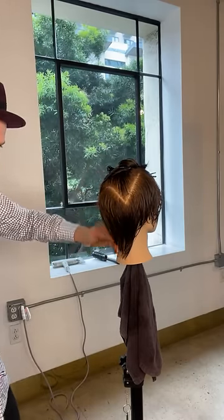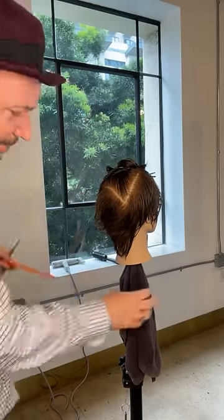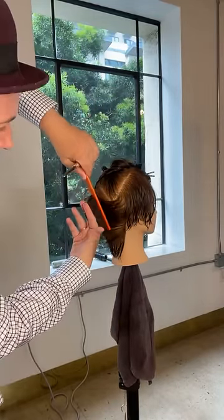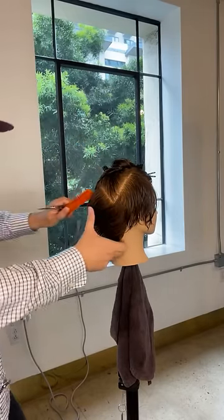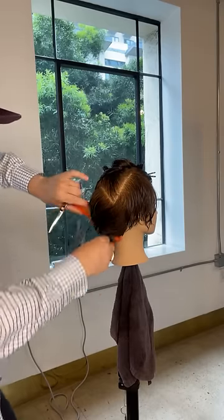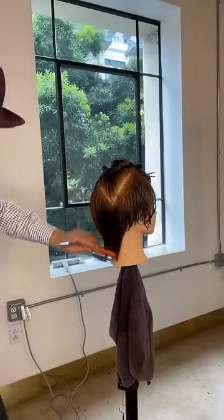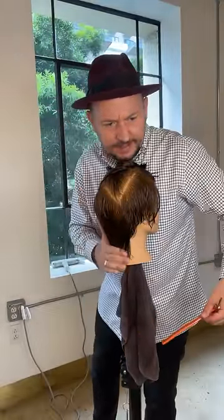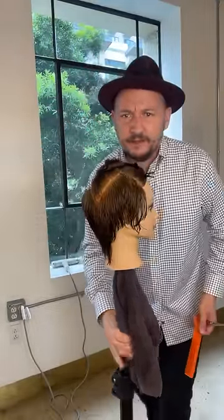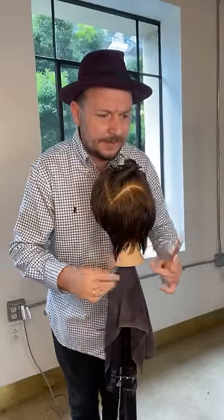To recap: the underneath is basically a vertical graduation but it's concaved. Three concave shapes — concave through the sides, concave through the back — and what does that do? It makes it sit flatter, because the whole point is a grown-out pixie, or lived-in pixie, or shaggy pixie. You've got ladies who say 'I want short hair but I don't want to cut it all off.' You can do something like this.